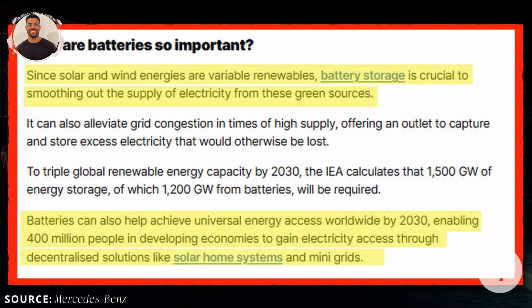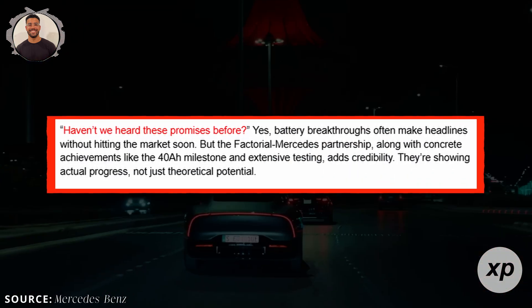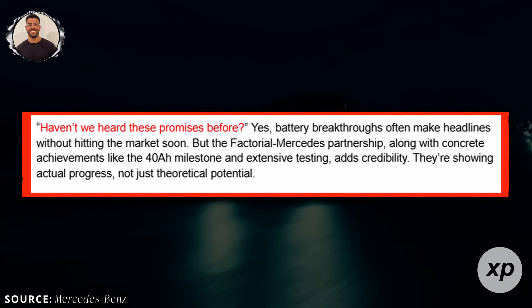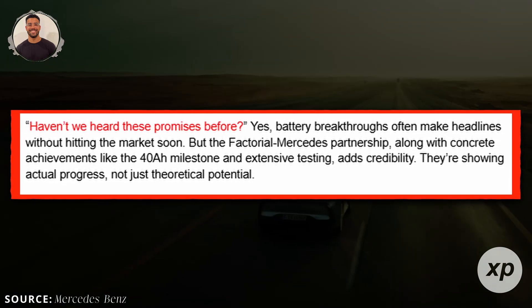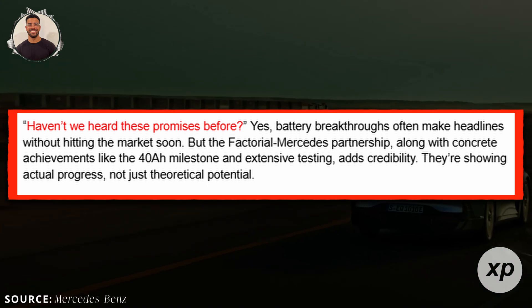Haven't we heard these promises before? Yes, battery breakthroughs often make headlines without hitting the market soon. But the Factorial-Mercedes partnership, along with concrete achievements like the 40 amp-hour milestone and extensive testing, adds credibility. They're showing actual progress, not just theoretical potential.